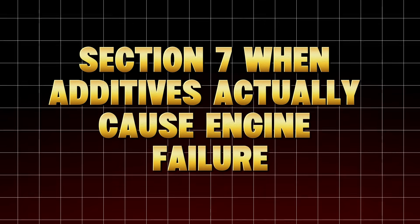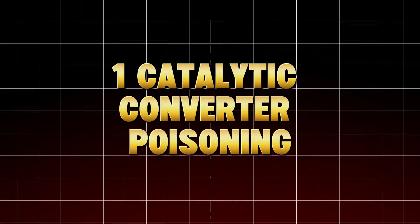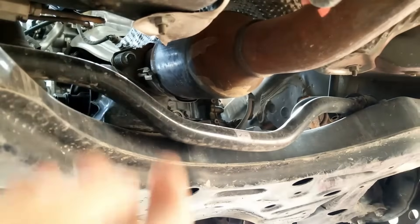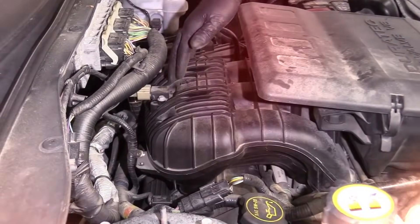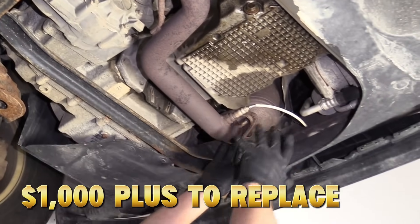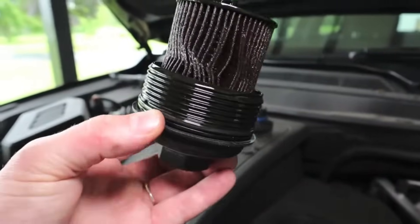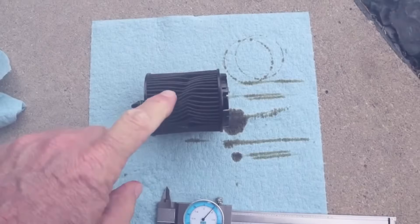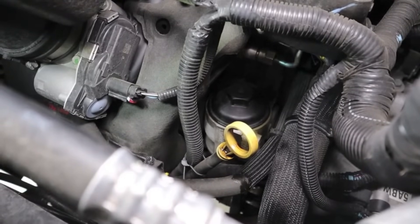Section 7: When Additives Actually Cause Engine Failure. Still think all additives are harmless? Number one: catalytic converter poisoning. Many zinc or phosphorus-heavy additives release compounds that coat the inside of catalytic converters. Once coated, the converter can't neutralize emissions properly, triggering a check engine light P0420 and costing $1,000-plus to replace. Number two: oil filter collapse. Thickening agents and cheap stop-leak additives can cause your oil filter to collapse under pressure, cutting off oil flow. If you're driving at highway speeds when it happens, your bearings can seize in seconds. This has been documented in ASE technician reports across Ford, GM, and Toyota vehicles.